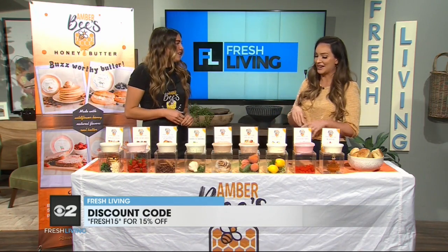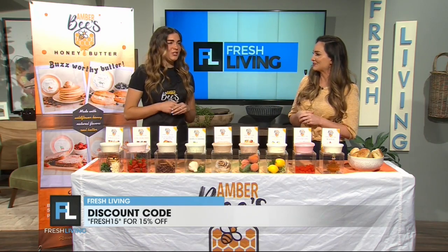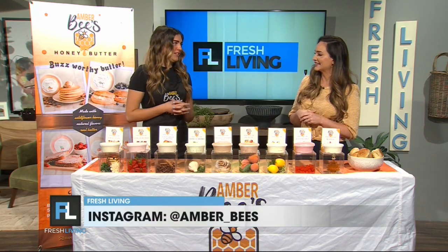You're amazing — congrats on your company. It is delicious, you definitely want to try it. Thank you! Make sure to follow my Instagram, Amber underscore bees, and you can find me at local markets and boutiques.